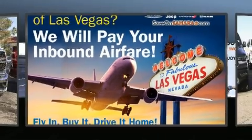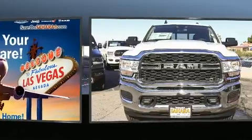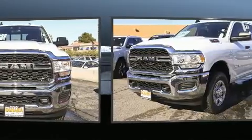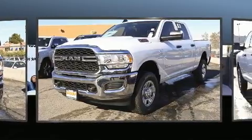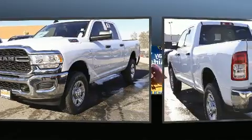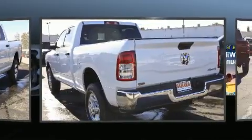Experience driving perfection in the 2019 Ram 2500. This four-door, six-passenger truck provides a satisfying ride for all passengers. Under the hood, you'll find a six-cylinder engine with more than 300 horsepower, providing a spirited yet composed ride and drive.